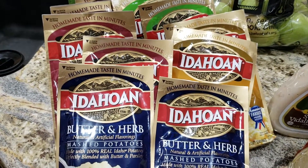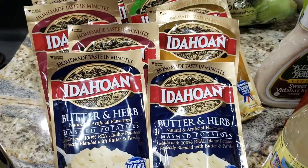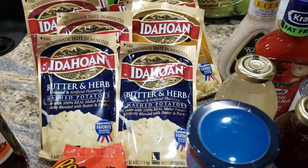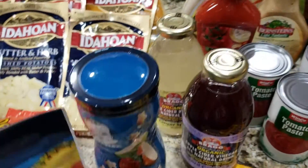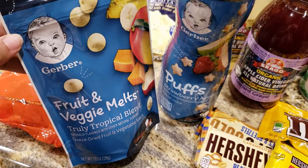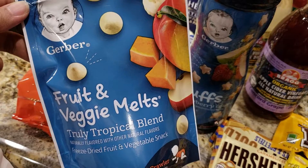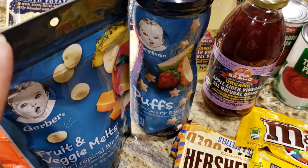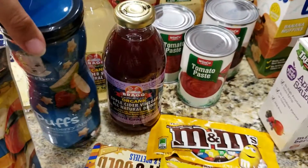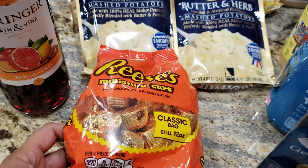We stocked back up on the Idahoan ready potatoes in a lot of different flavors — they're about 88 cents there versus a dollar everywhere else. We let the kids pick out the flavors they like since they can make these on their own. For baby, we got the Gerber Fruit and Veggie Melts in the truly tropical blend — a freeze-dried fruit and vegetable snack — and the strawberry apple puffs, just some little foods for her while we're out and about.